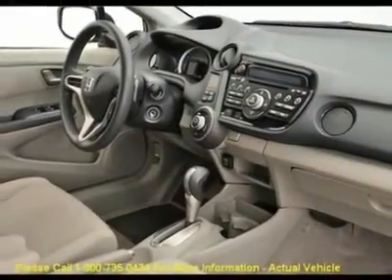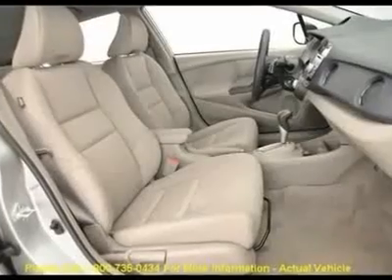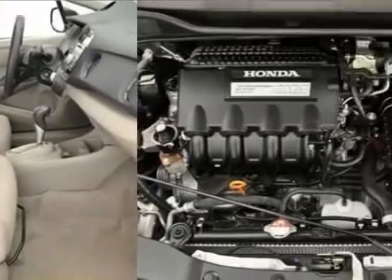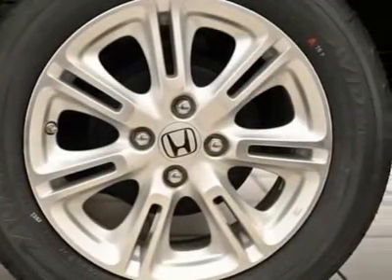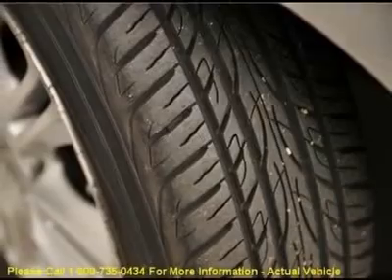Power Windows, Rear Window Defroster, Rear Window Wiper, Remote Keyless Entry, Security System, Steering Wheel Mounted Audio Controls, Traction Control, and Turn Signal Indicator Mirrors.